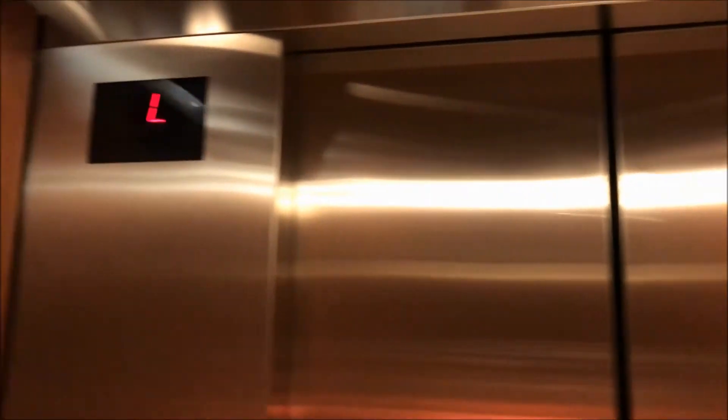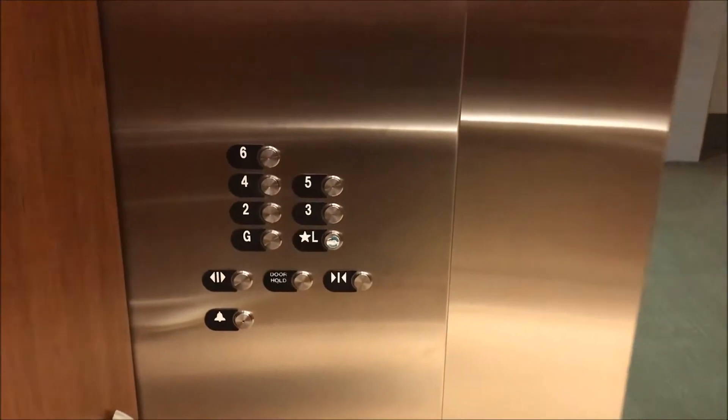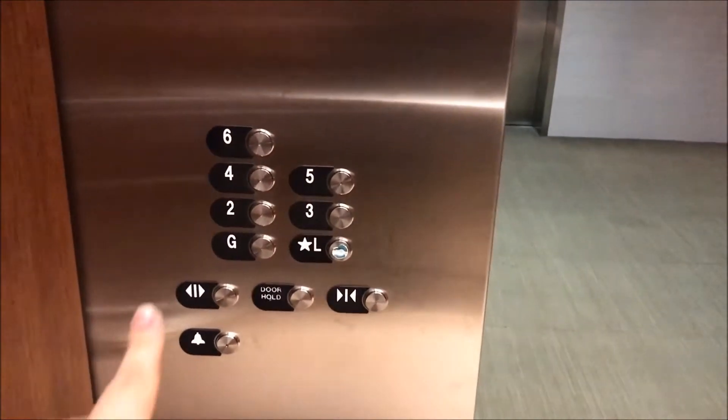Let's go down to G. Look at this indicator this time. Ground floor. Ground and floor. Going up. Alright, now let's go up to six.